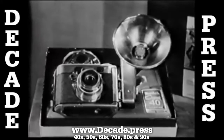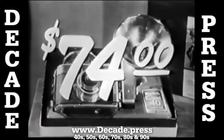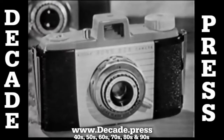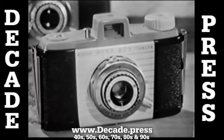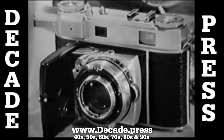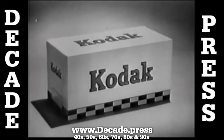The Kodak Signet 40 is the smartest color slide camera you can buy, yet it costs only $74 or as little as $7.50 down. Other fine Kodak color slide cameras range in price from $31.50 to $175. Ask your dealer about easy terms. And remember, when your camera is made by Kodak, you know it's good.